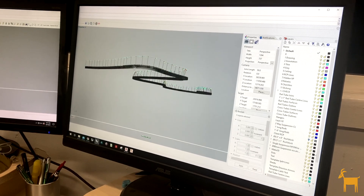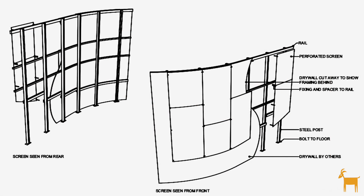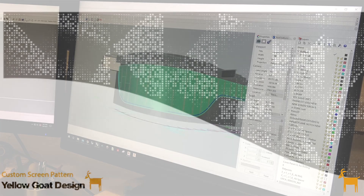Yellow Goat's design process really worked with our design process as well, by showing us renderings and 3D visuals that we could really see within the space and grasp the scale of them.